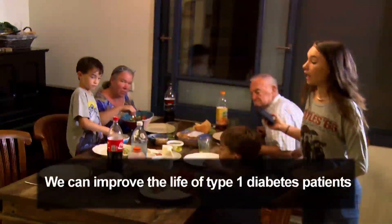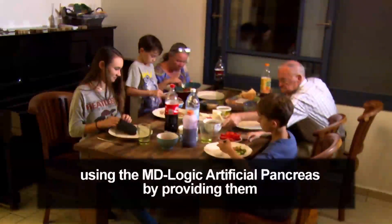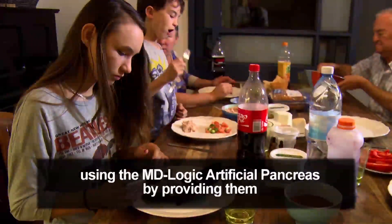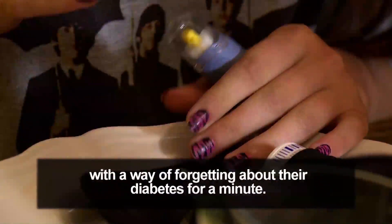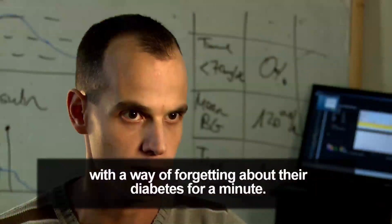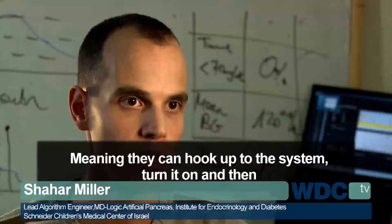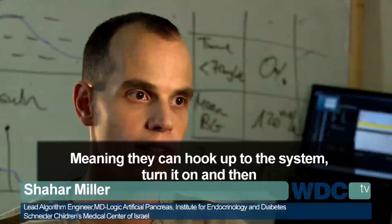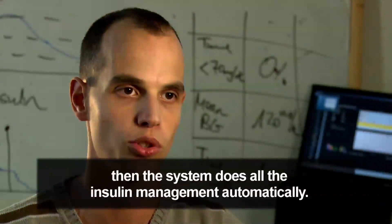We can improve the life of type 1 diabetic patients using the MD-Logic artificial pancreas by providing them with a way of forgetting about their diabetes for a minute — meaning they can hook up to the system, turn it on, and then the system does all the insulin management automatically.